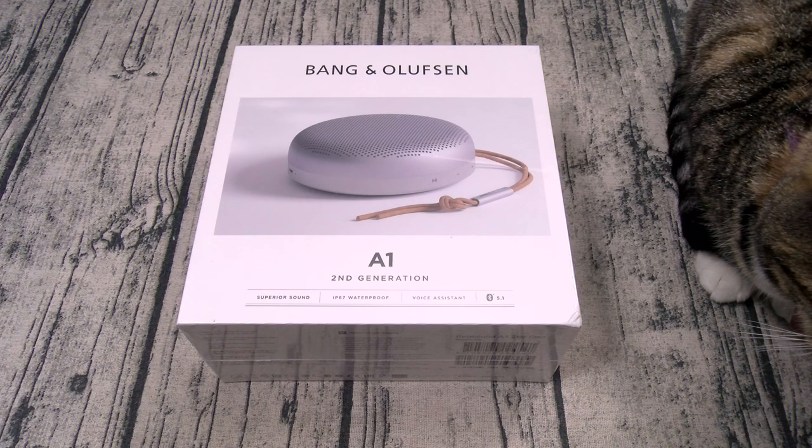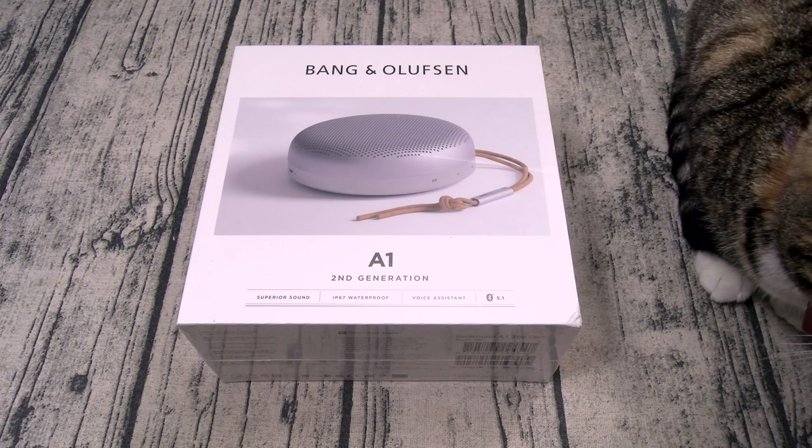Now you can pick this one up online. I'll throw the link up in the description. The price on this one — 220 bucks. I repeat, 220 bucks.